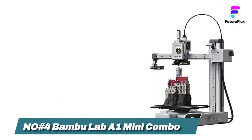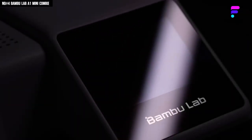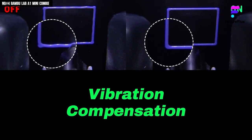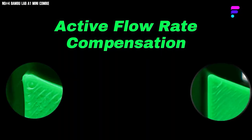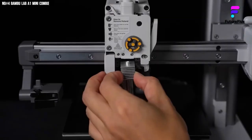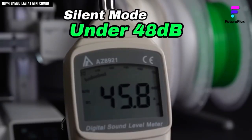Number 4: Bambu Lab A1 Mini Combo. You ever try something and instantly think, okay, this is built different? That was me the first time I fired up the Bambu Lab A1 Mini Combo. I've used plenty of printers before, but none that felt this smooth, this smart, and this fast all at once. The AMS Lite Multicolor System blew my mind. And that 500mm/s speed with 20,000mm per second acceleration? It's wild — you hit print, blink, and it's already halfway done.